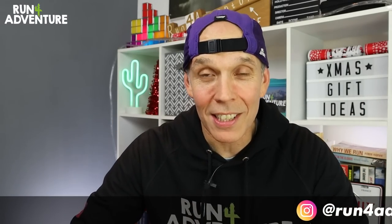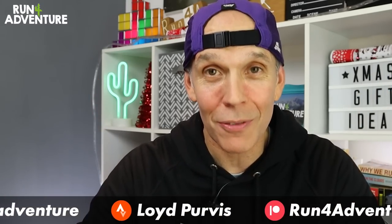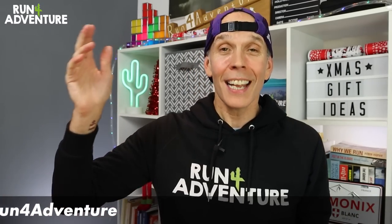I can't quite believe it's that time of year again, and I can't quite believe how quick this year has flown by. Only seems like five minutes ago when we were making last year's video. But without further ado, let's hit the lights and fire up the Christmas songs, and let's dive headfirst into our Christmas gift ideas for the runner in your life.